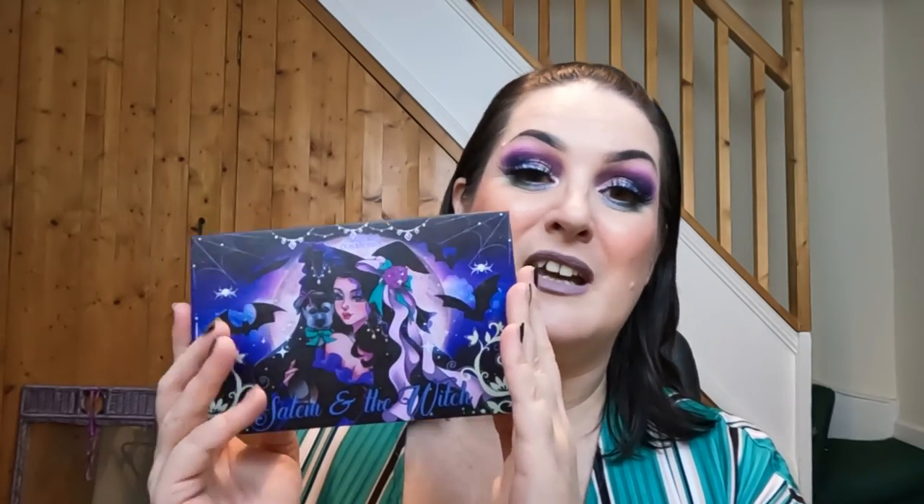I definitely want to try more from the brand because I am absolutely loving how this is looking. If you are a fan of Salem Cosmetics and you have any recommendations for other products, please let me know in the comments below because I'm definitely on the hunt for more. We always need more, don't we! If you haven't tried Salem Cosmetics yet and you want to know if the eyeshadow formula is worth trying - this palette I can 100% say is worth trying. It is beautiful, absolutely beautiful.